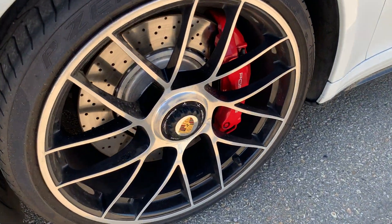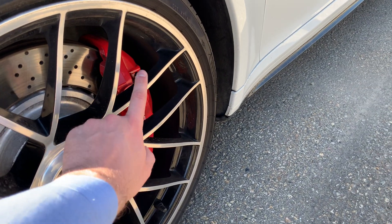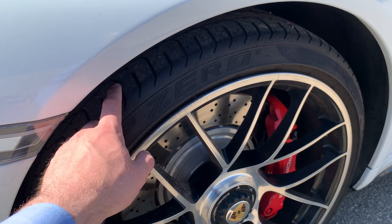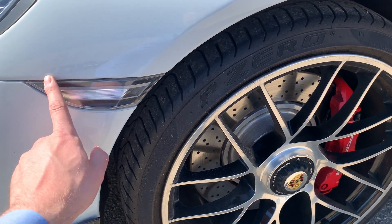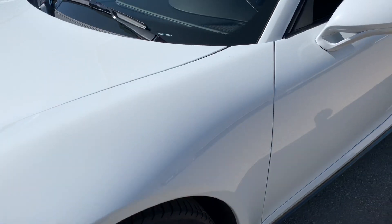We've got the 20-inch Turbo S wheels with center locks and the colored Porsche crests. You can see there your red Porsche calipers. We've got Pirelli P Zero tires. We'll make sure you get the inspections to review the tread depth as well as the brake life remaining, and we also have the nice European style clear look markers.